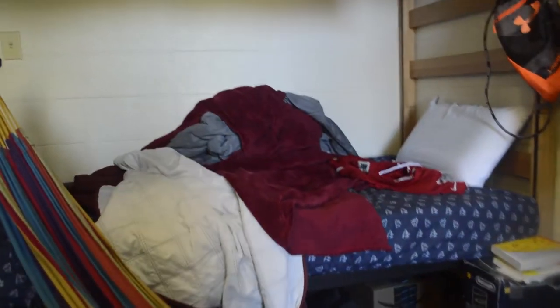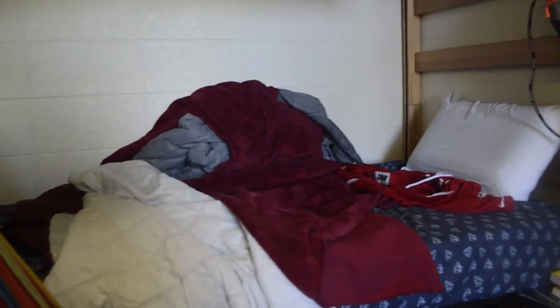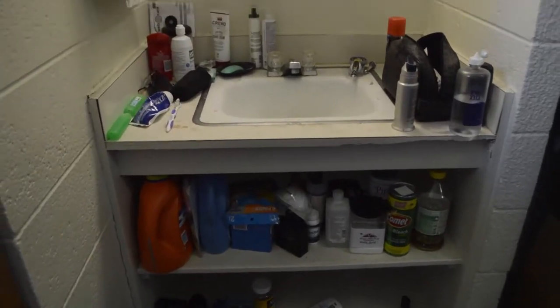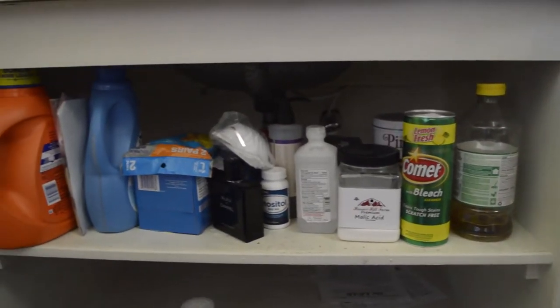My friends usually sleep in the bed or sit down there to watch shows, and that's why it's not usually made. While I'm in the hammock or sleeping, I have a notepad just in case some ideas pop up. And now we have our typical bathroom setup and laundry supplies, cleaning supplies, etc.